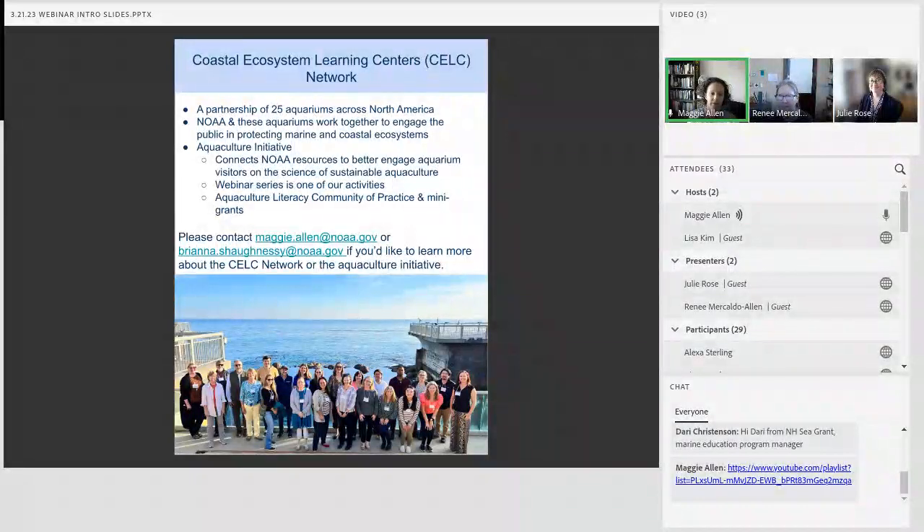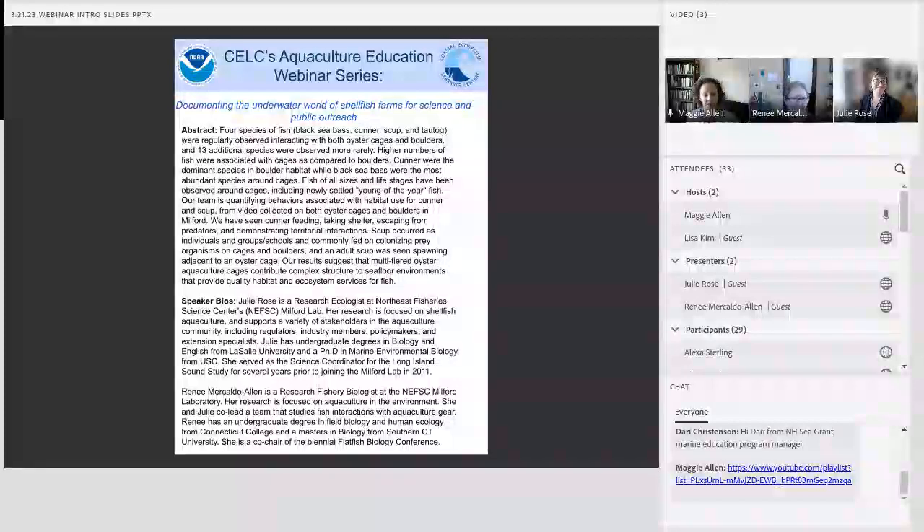Contact me if you'd like to learn more about the kelp network. With that, we're really excited to have Renee and Julie come speak with us about how they've documented the underwater world of shellfish farms.